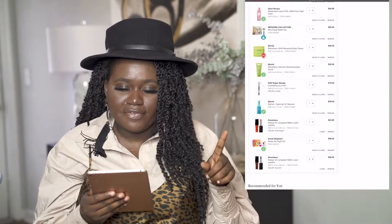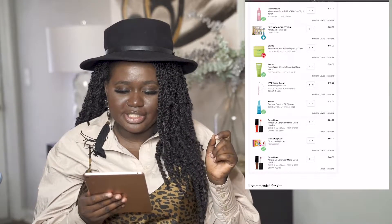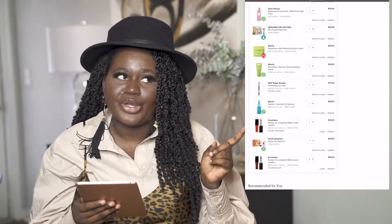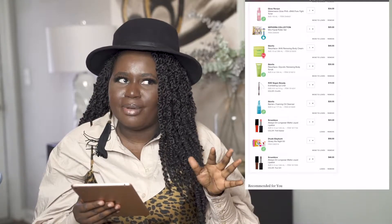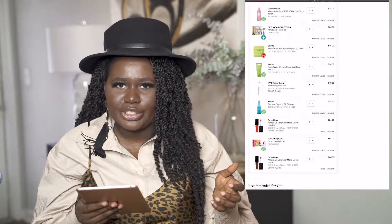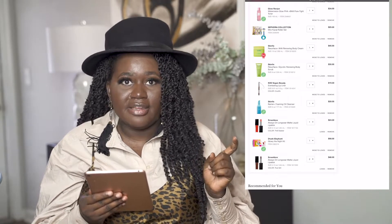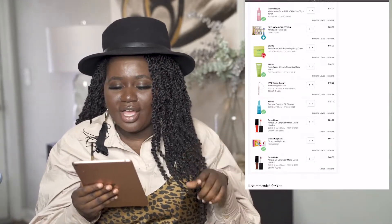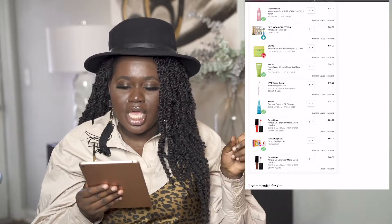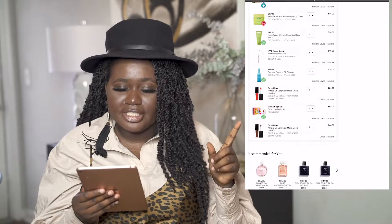The next two things I haven't tried yet. Andrea Renee also talked about a body cream and body scrub on her video, and I was intrigued. I've never gone to Sephora to buy body stuff — I usually go for makeup and skincare — but I want to pick up the Skinfix Resurface+ AHA Renewing Body Cream for $45 and the Skinfix Resurface Glycolic Renewing Body Scrub for $30. I want to start buying more body-care products.